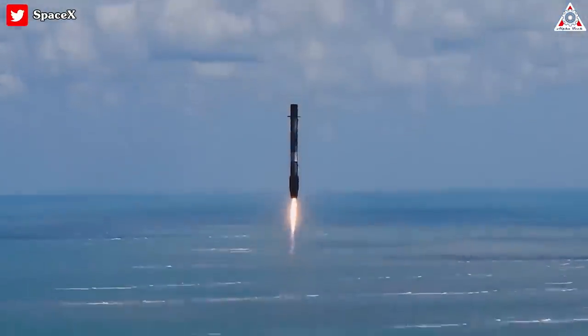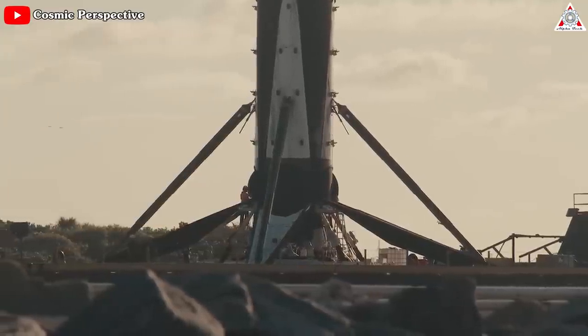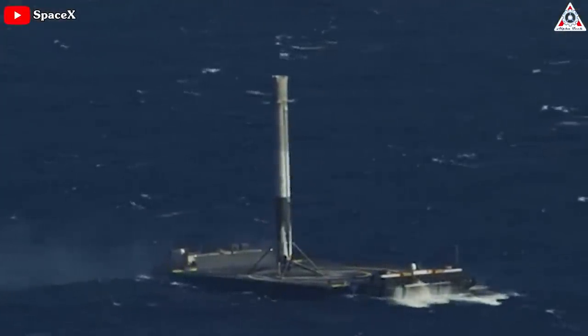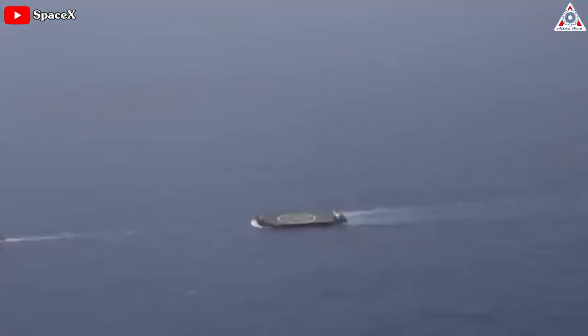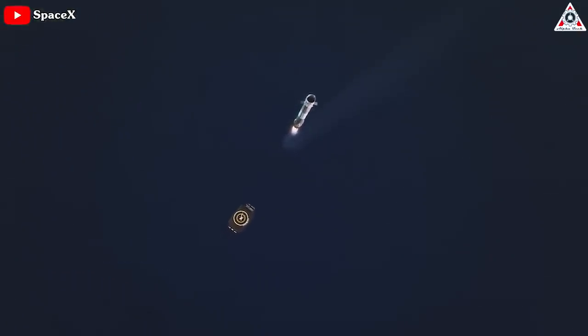Find out everything about SpaceX's booster recovery drone ships in today's episode of Alpha Tech. First, why does SpaceX favor ocean landings? It's not easier than landing on land — a drone ship floating on the ocean is a harder target to hit than a large expanse of ground, since it's smaller and floating on moving water.